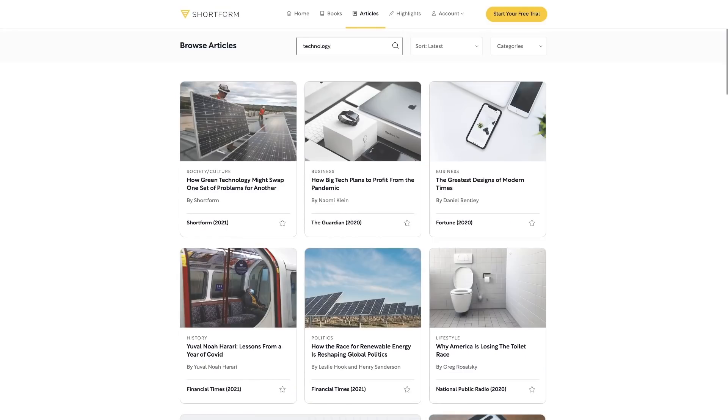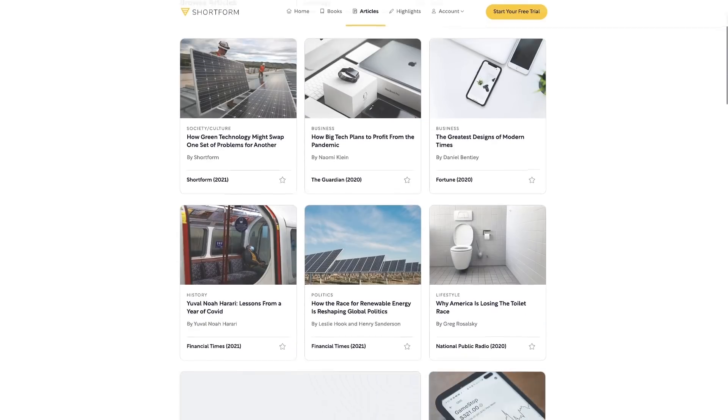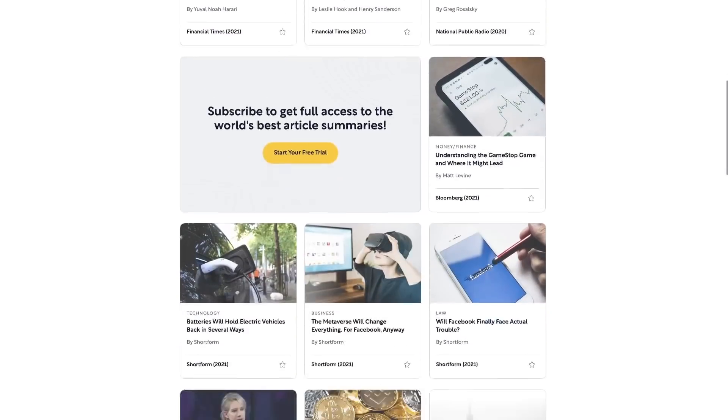As a programmer, it's important to keep up to date with new technologies and news about the tech industry. Yet every day, there's so many articles and newsletters that I'd have to spend hours just to keep up. So I use Shortform to quickly get information from these tech articles so that I know what's going on in the world every day without spending hours reading.